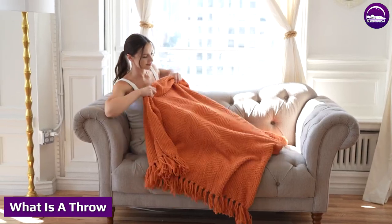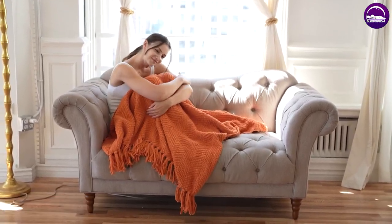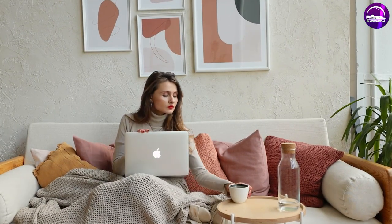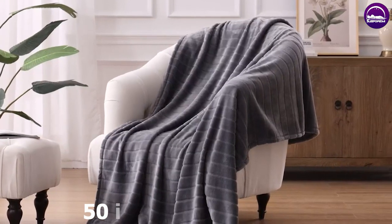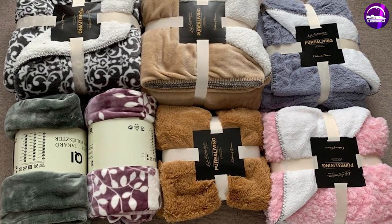We can describe a throw as a small coverlet or blanket. Throws come in various materials, designs, and covers. They also come in various sizes, but they are usually smaller than blankets. The standard size of a throw is about 50 inches by 36 inches. The size and material of the throw are usually mentioned in its packaging.